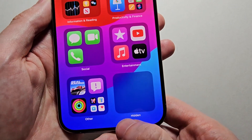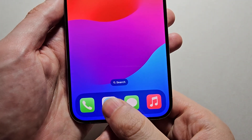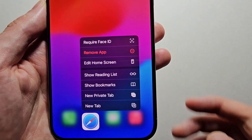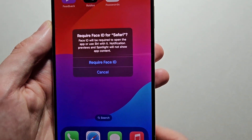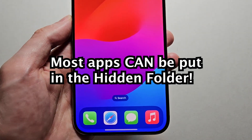Now what you can do is put apps in there. Not all the apps work — so for example, you're not going to do this with Safari. With some apps you can lock them so others can't use them without Face ID, but you can't put those in the folder. The good news is you can put most apps in the folder.